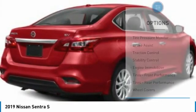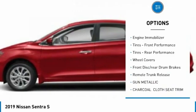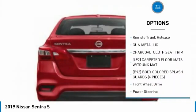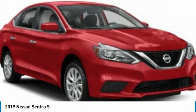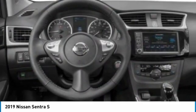Here are some of this vehicle's great options: tire pressure monitor, brake assist, traction control, stability control, engine immobilizer, front performance tires, rear performance tires, wheel covers, front disc, rear drum brakes, and remote trunk release.